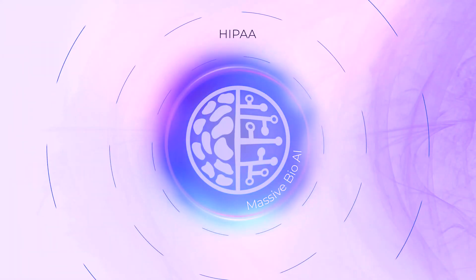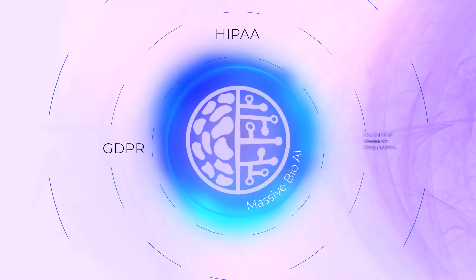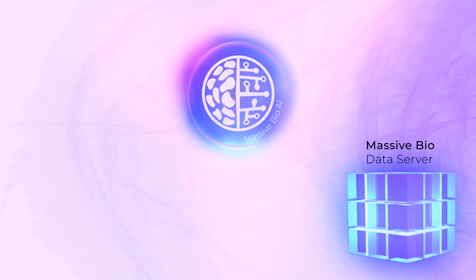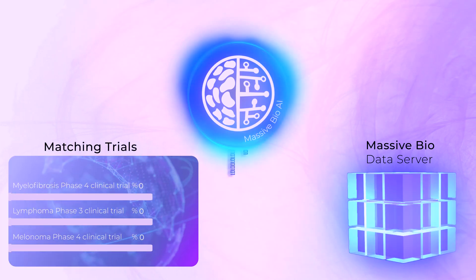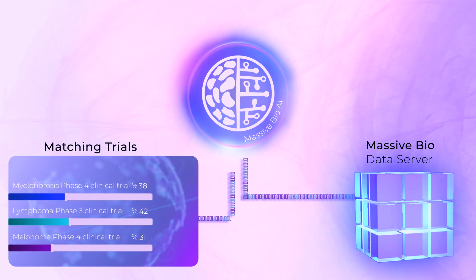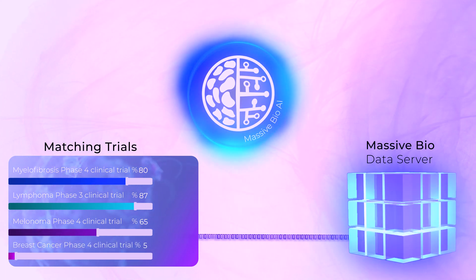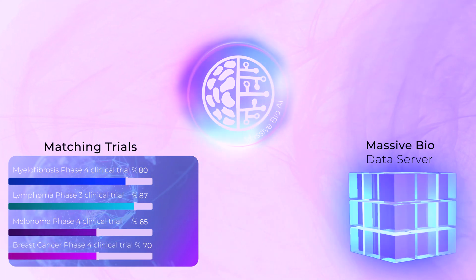All studies comply with HIPAA, GDPR, and EU clinical research regulations. Our artificial intelligence starts comparing the collected and categorized patient data with clinical trials around the world. In a very short time, it matches the characteristics sought by clinical trials and which patients are compatible with these trials.